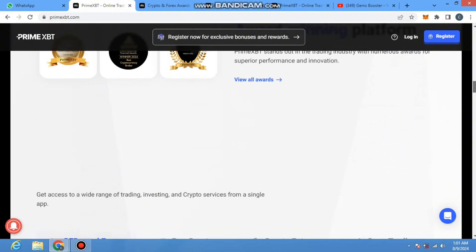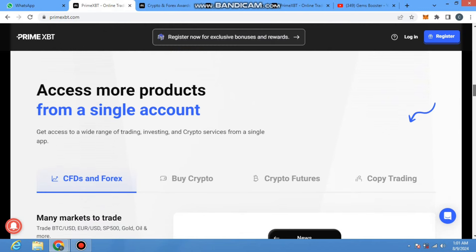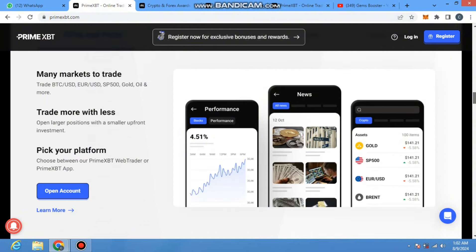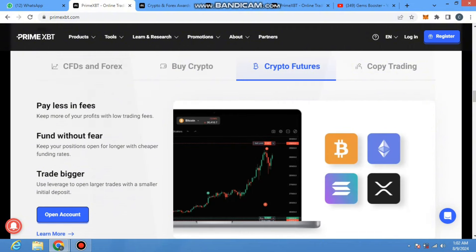I will make another short video about their awards, and another video showing how to register and how to make a successful trade. Another key point about their project is accessible products from a single account — get access to a wide range of trading, investing, and crypto services from a single app. This is a big platform with 100 plus markets and 100 plus crypto assets for trading. You can trade BTC, USD, EUR/USD, S&P, gold, oil, and many more.